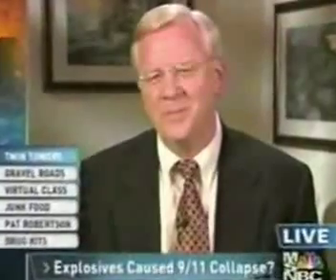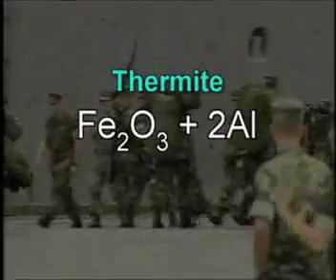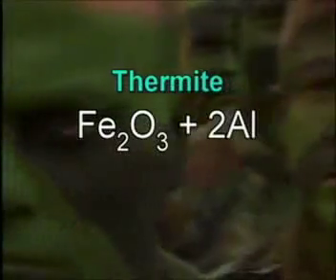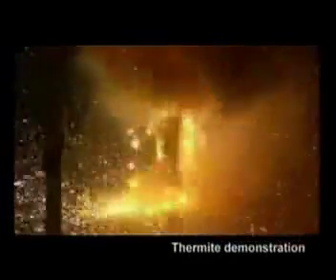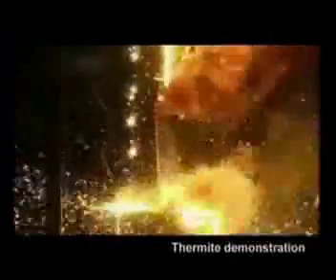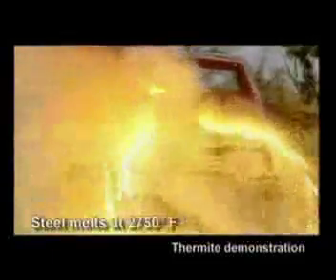Professor Jones barely got in his mention of thermite. An incendiary used by the military, thermite is a compound of iron oxide and aluminum, which, when ignited, sustains an extreme heat reaction, creating molten iron. In just two seconds, thermite can reach temperatures over 4,500 degrees Fahrenheit — quite enough to liquefy steel.